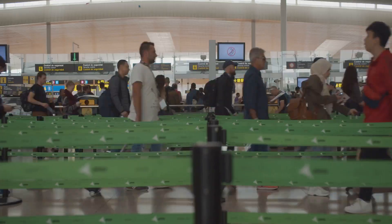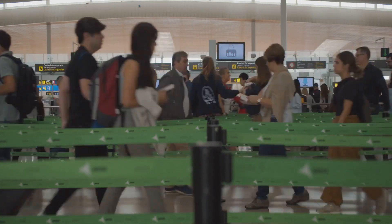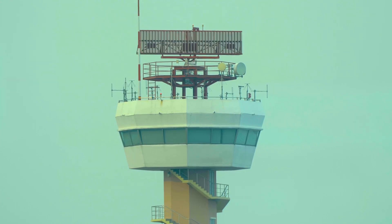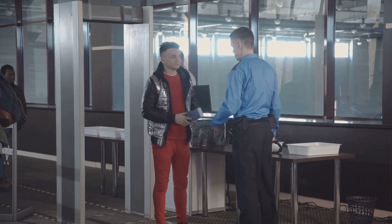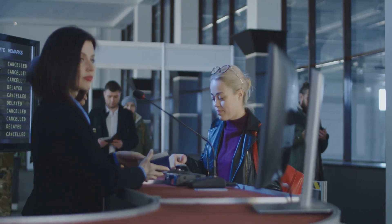AI also analyzes behavior — like someone pacing nervously or moving against the flow of traffic — to flag potential issues before they escalate. Fun fact: Amsterdam's Schiphol Airport even uses AI to detect birds near runways, helping prevent dangerous bird strikes during takeoff and landing. So if you're sweating bullets because you forgot to take your laptop out of your bag, don't worry — they're not judging. Probably. Unless you're actually up to something.